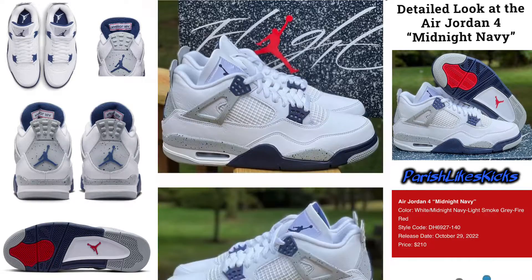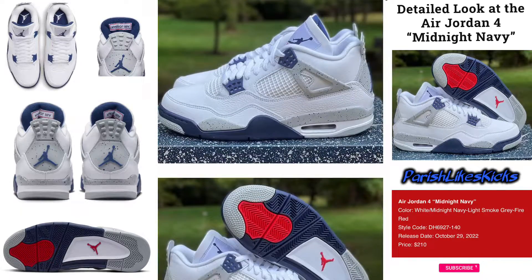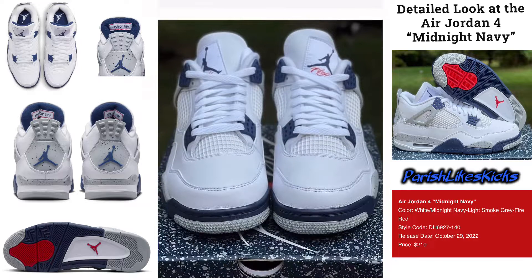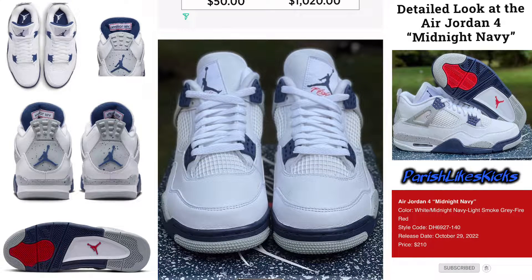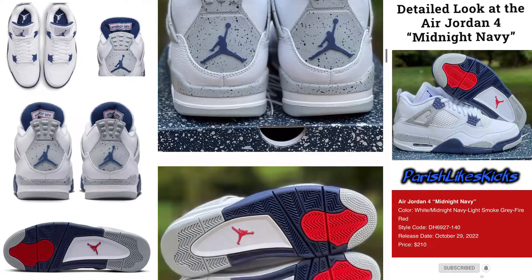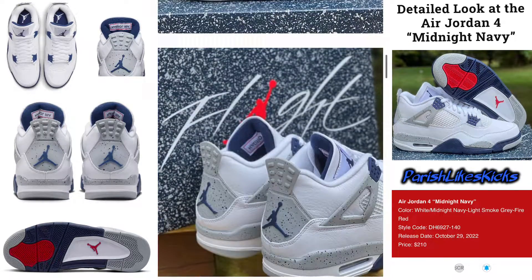The navy really sticks out — not too popping, but it sticks out. I like the White Cement look as well, and on the bottom you got the red and the blue — come on now, it's looking clean. You got the Jordan Jumpman with 'Flight' on the tongue, and the Jumpman on the back — it's looking clean.